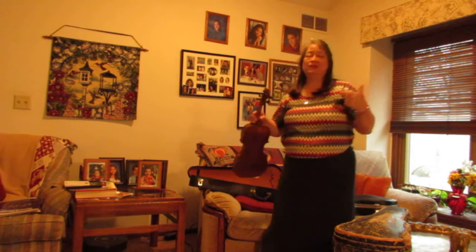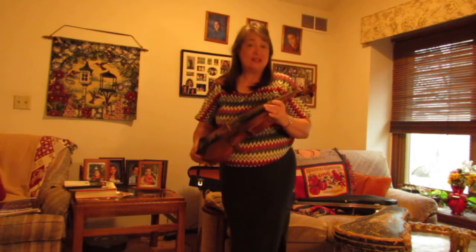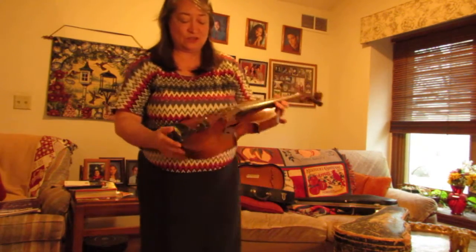This is just a kind of preliminary to the next video where I'm going to play the violins and at least let you hear the different tones of these.